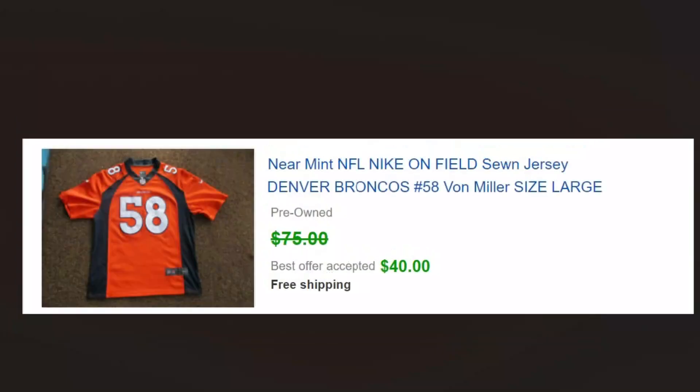Sewn sports jerseys — what you're looking for is that the letters are sewn on, not silk-screened or stamped or printed. All the logos and everything are actually sewn-on patches. Those can go a hundred dollars and more, so we pick those up whenever we see them. You can see this one sold for 40.